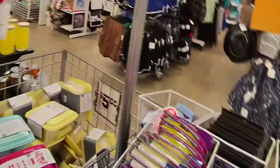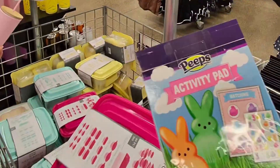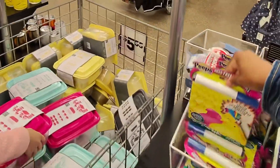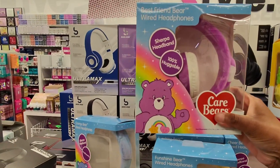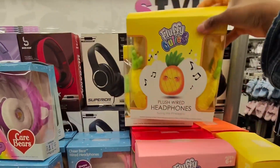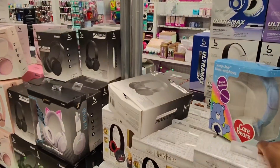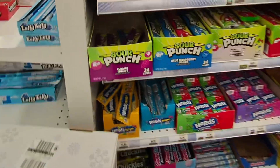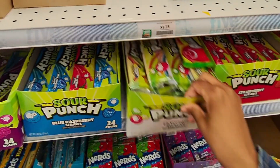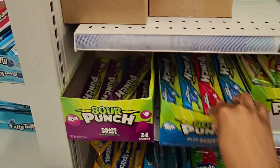They've got a little Peeps puffy sticker book for three dollars and twenty-five cents — cute for an Easter basket for the kids. They also have Care Bear headphones for five fifty-five, some pineapple stuff, a little ice cream thing, and Harry Potter items. And here's my favorite candy in the whole wide world — Sour Punch Straws for a dollar fifty. I got blue raspberry, and I might grab strawberry too.